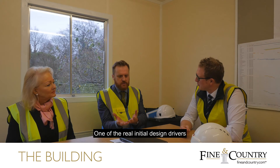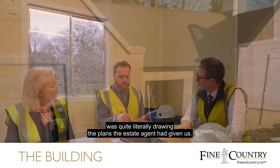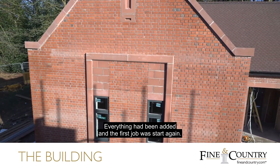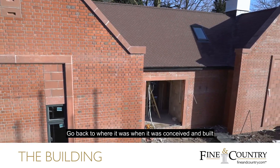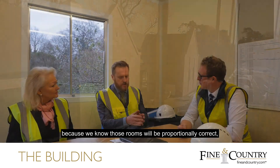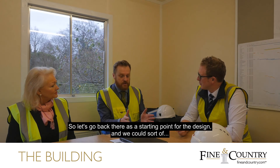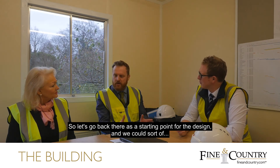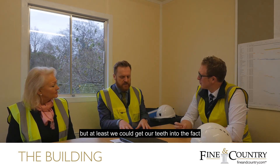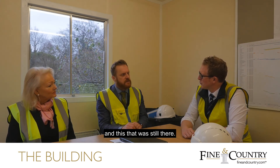One of the real initial design drivers, when we were walking around, was that the first thing we did was quite literally draw on the estate agents' plans everything that had been added. And the first job was: start again. Go back to where it was when it was conceived and built, because we know those rooms will be proportionally correct, the features in them will be proportionally correct, they'll have picture-frame views. So let's go back there as a starting point for the design. We knew we were going to have a complicated planning process, but at least we could get our teeth into the fact that there was something under the surface still there.